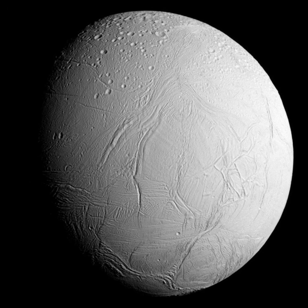Enceladus was discovered by William Herschel on August 28, 1789, during the first use of his new 1.2 m (40-foot) telescope, then the largest in the world, at Observatory House in Slough, England. Its faint apparent magnitude and proximity to the much brighter Saturn and Saturn's rings make Enceladus difficult to observe from Earth with smaller telescopes. Like many satellites of Saturn discovered prior to the space age, Enceladus was first observed during a Saturnian equinox, when Earth is within the ring plane, as the reduction in glare from the rings makes the moons easier to observe. Prior to the Voyager missions, only its orbital characteristics were known, with estimations of its mass, density and albedo.